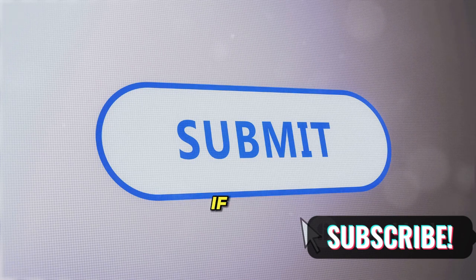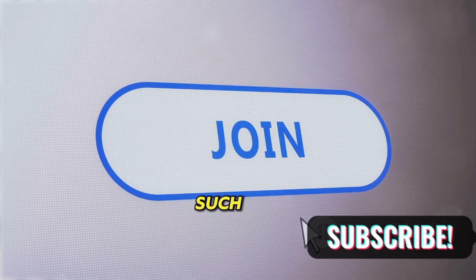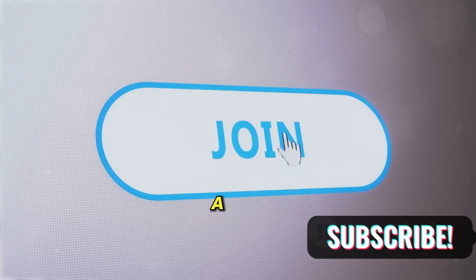Before we wrap up, if you found this guide helpful, why not hit the subscribe button? Stay updated with more such helpful content designed to make your life a little easier. Good luck with your job search!